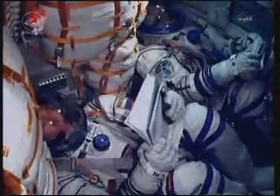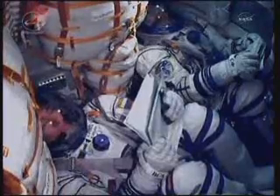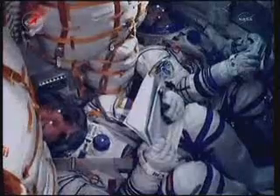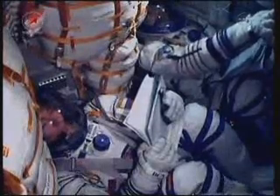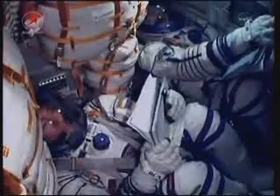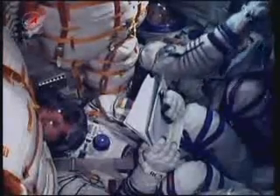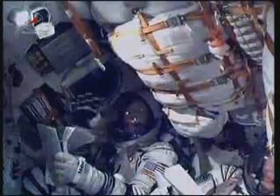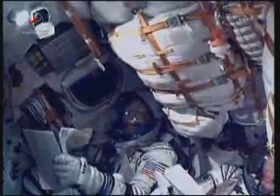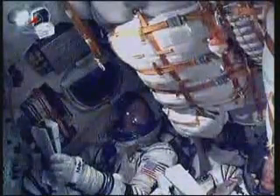We're continuing to receive live in-cabin views of Sergei Volkov on the left and Satoshi Furukawa on the right. At 180 seconds, the vehicle stabilization is stable. We feel great and everything is fine on board. There's a look at Mike Fossum waving to the camera as he rides the Soyuz vehicle into space, headed for a rendezvous with the International Space Station on Thursday at 4:22 p.m. Central Time.